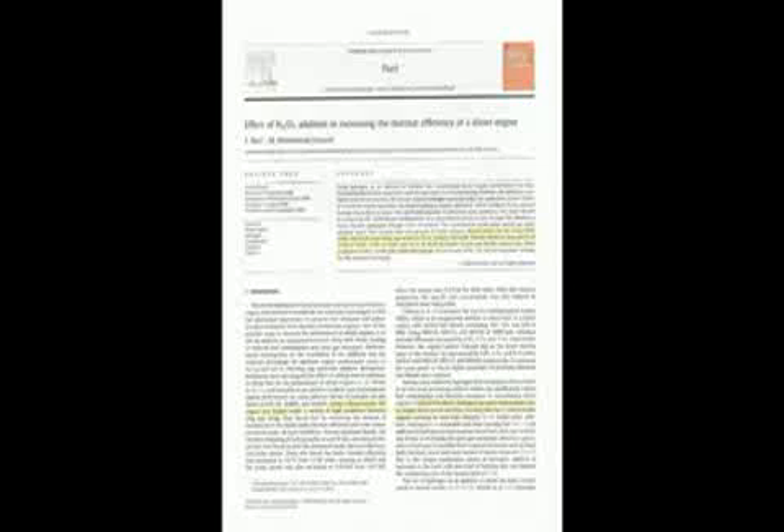As I said, it was published by Elsevier in Fuel Magazine. You can see the credentials of this publication at their journal homepage listed at the top of the document: www.elsevier.com/locate/fuel.